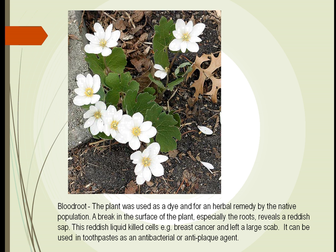Blood root was first used to treat breast cancer, and it worked well — it killed off the breast cancer that it came in contact with. However, it was not good for treating the systemic parts of breast cancer. Today we use it in two spaces as an antibacterial or anti-plaque agent.